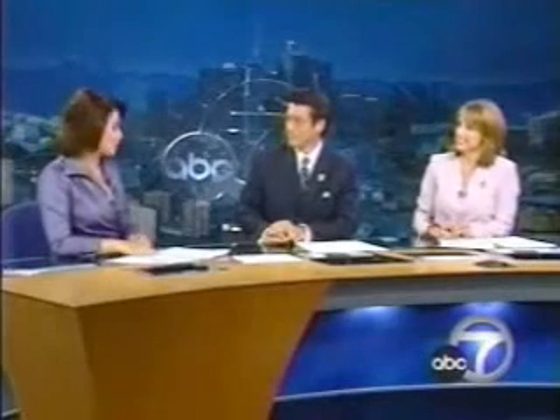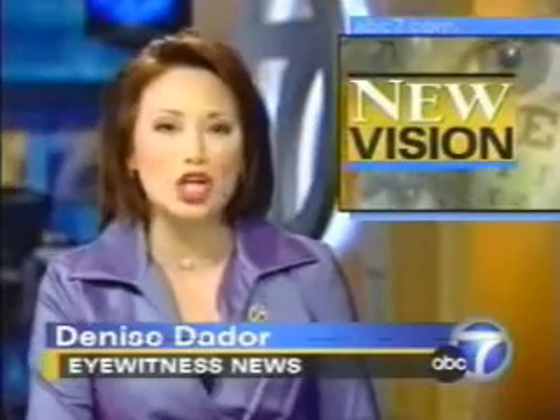Health specialist Denise Sador is here to show us how that's done. What if you could get 20-20 vision without ever having to clean or change your contacts or buy new glasses? And you don't even have to get laser surgery. Implantable contacts are offering nearsighted folks an attractive option.